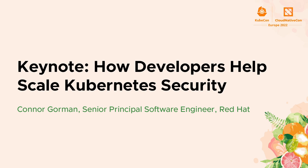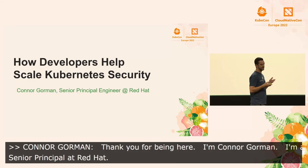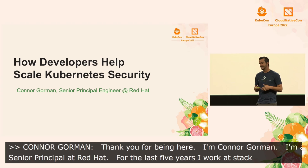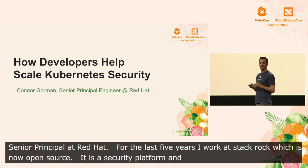Hey everyone, thank you for being here. I'm Connor Gorman. I'm a senior principal engineer at Red Hat. For the last five years, I've worked on the StackRox project, which is now open source. It's a Kubernetes security platform. So it's pretty fitting today that I'm going to talk to you about how developers help scale Kubernetes security.